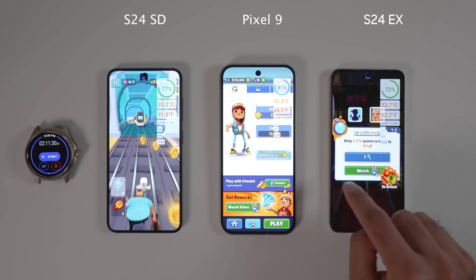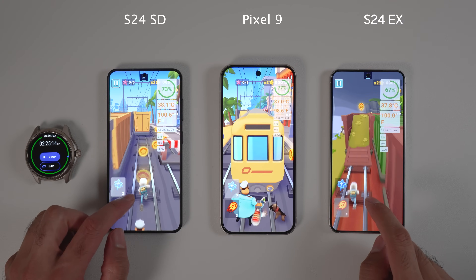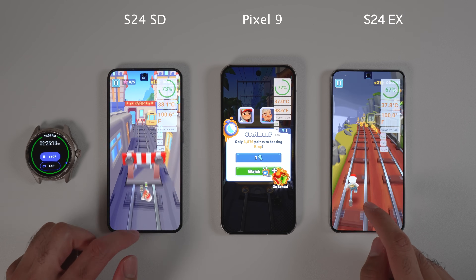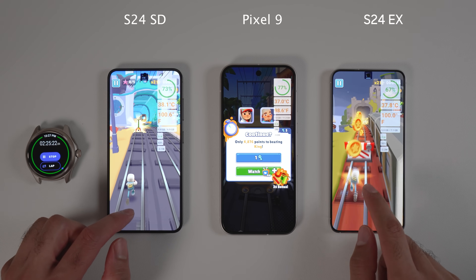I then moved to playing Subway Surfers on all 3 phones, which was an impossible task. After 20 minutes, for the first time, Snapdragon got hotter, followed by the S24 Exynos, and finally Pixel 9 was the coolest — staying 1 degree cooler than the Snapdragon, an outstanding achievement.